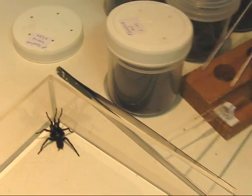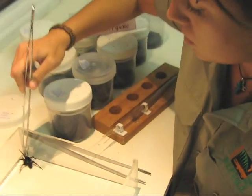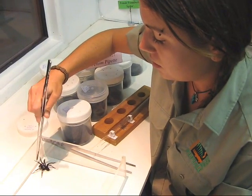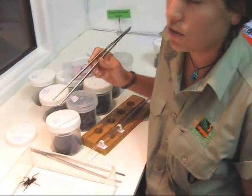Because once the sun starts rising, they need to find somewhere to hide. So that's when they enter our homes, end up in our shoes, under our beds, under towels and things like that, because they're just trying to find somewhere to hide.